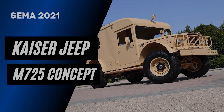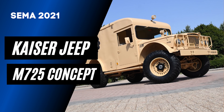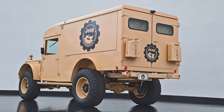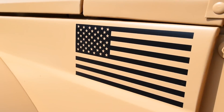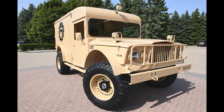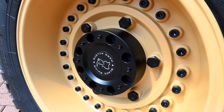Let's begin with the first concept. I wanted to start with the oldest looking concept vehicle, and that would be the Kaiser Jeep M725. This is a vintage 1967 Kaiser Jeep M725 that was originally a military ambulance, and Jeep has turned it into an off-road icon for Jeep Performance Parts. The first thing you notice is the exterior — the Jeep is painted in a desert tan color and receives huge 20-by-12-inch Black Rhino Armory wheels with eight lug nuts and 40-inch tires.